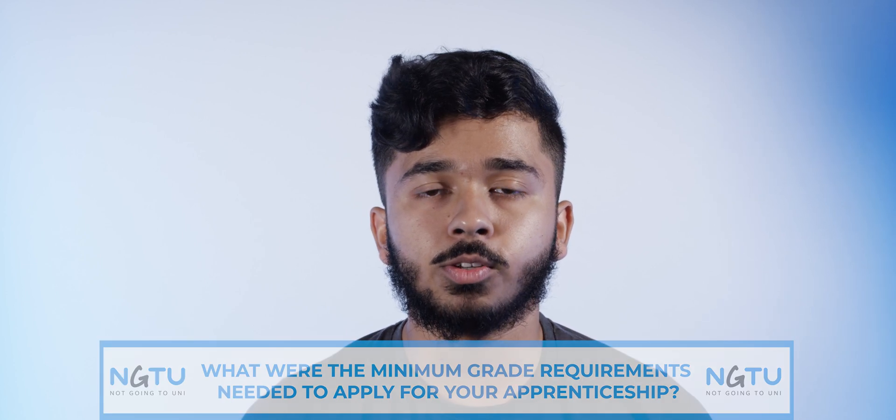What were the minimum grade requirements needed to apply for your apprenticeship? For my apprenticeship the minimum grades were CCC.